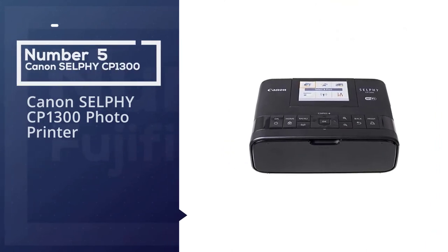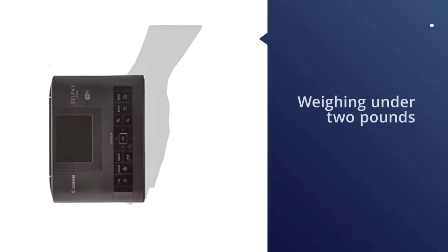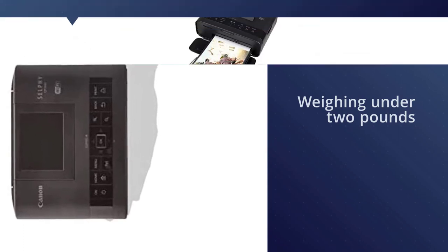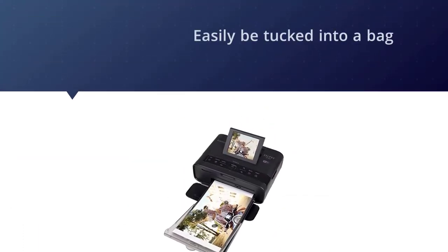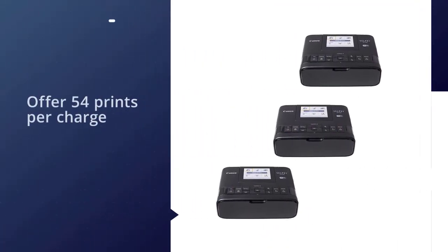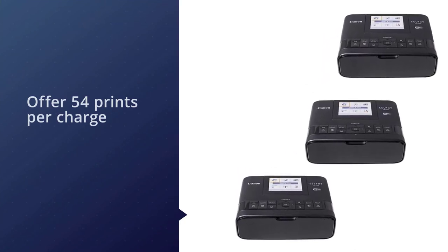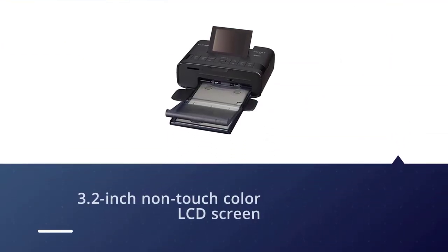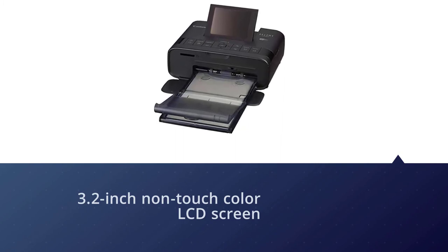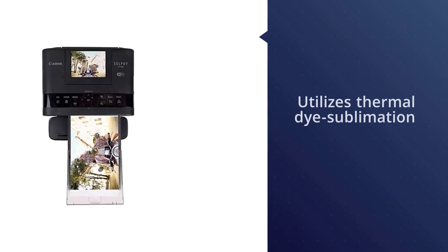Number five: the Canon Selphy CP1300 photo printer. With its light, compact design, the Canon Selphy CP1300 lets you print memories on the go, measuring just 7.1 by 5.4 by 2.5 inches and weighing under 2 pounds. An optional battery pack is said to offer 54 prints per charge. It has a larger 3.2 inch non-touch color LCD screen that is simple to use. The CP1300 utilizes thermal dye sublimation, resulting in high-quality, water-resistant photos that can last up to 100 years.